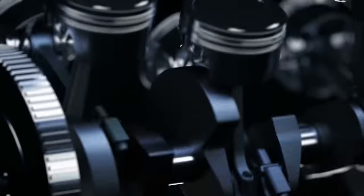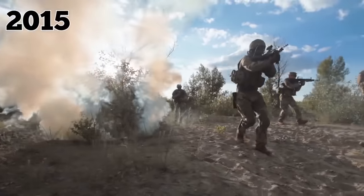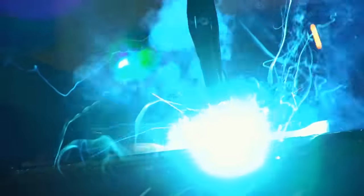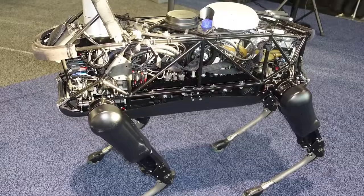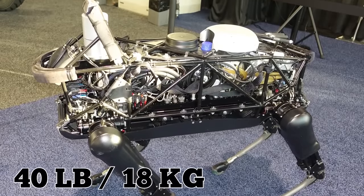But the Big Dog's gas engine was ultimately deemed too loud for the robot to be used during combat, and the project was discontinued in 2015. Scientists at DARPA created a quieter dog nicknamed Spot, but it was much smaller than the Big Dog and could only carry 40 pounds of equipment, rendering it pretty useless on the battlefield.